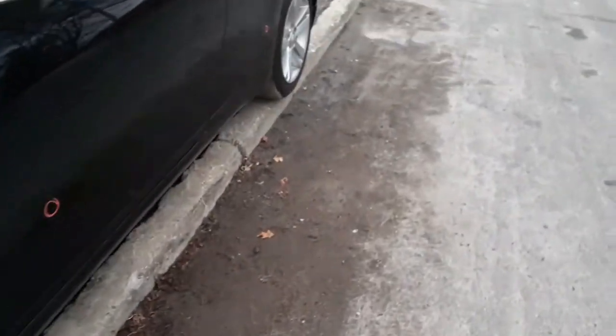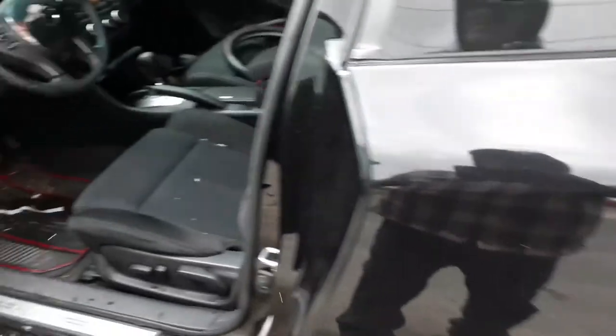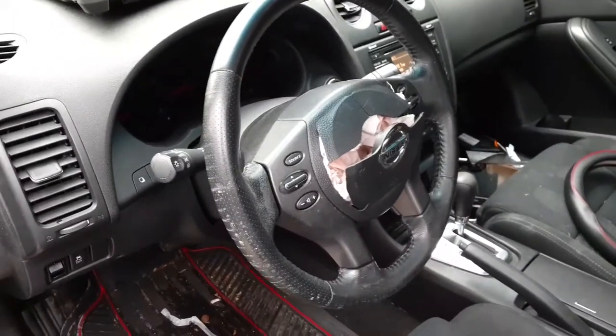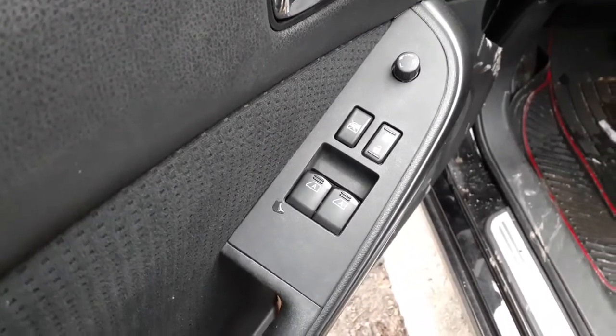Let's go a little bit on the inside. You got a black cloth interior — ebony, whatever you want to call it. The steering wheel's got a blown airbag. It does got the tilt, cruise, delay, telescopic. There are your window switches, dual automatic.